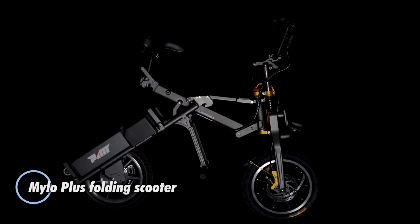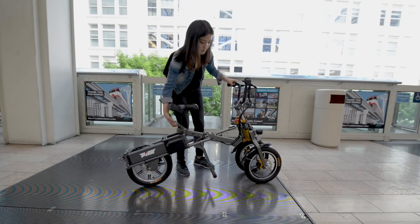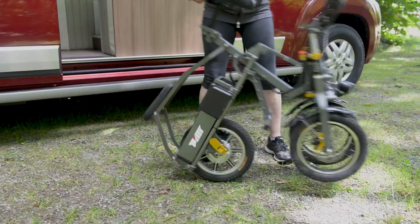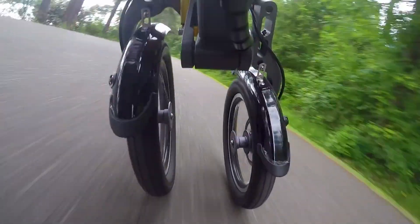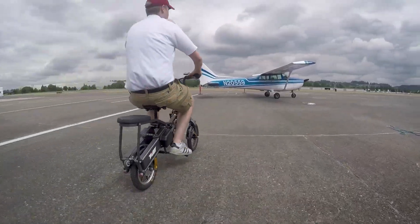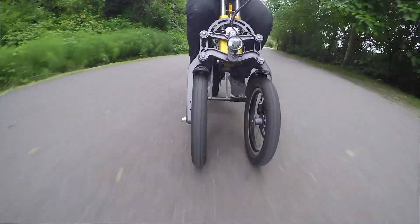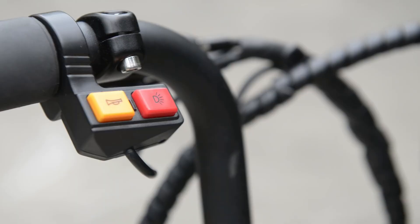The Milo Plus Folding Scooter redefines personal transportation, combining practicality, sleek design, and cutting-edge technology. Tailored for urban commuters and frequent travelers, this innovative three-wheel electric scooter features a quick-folding mechanism, allowing it to collapse in seconds for effortless portability and storage. Powered by a robust electric motor, the Milo Plus offers a smooth and efficient ride, reaching speeds of up to 18 miles per hour and covering distances of up to 30 miles on a single charge. Its stable three-wheel configuration ensures a secure and comfortable ride, even on uneven terrain, while the intuitive control system makes navigating crowded streets a breeze.